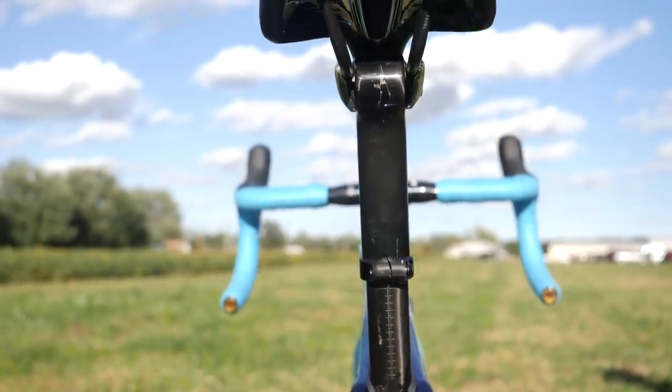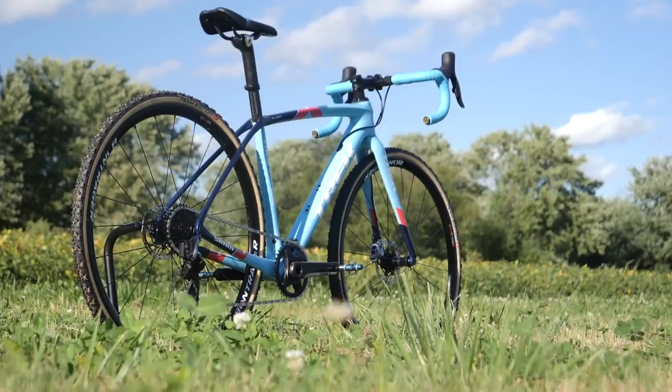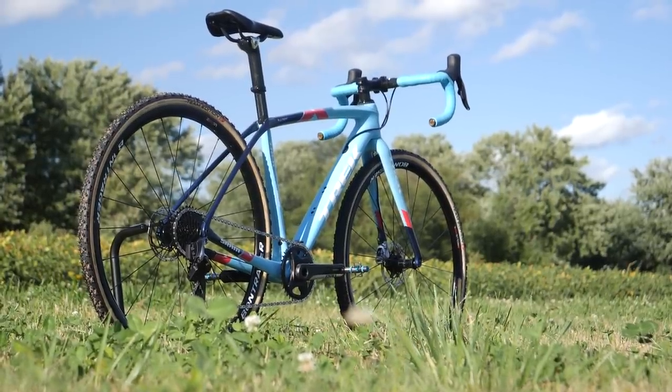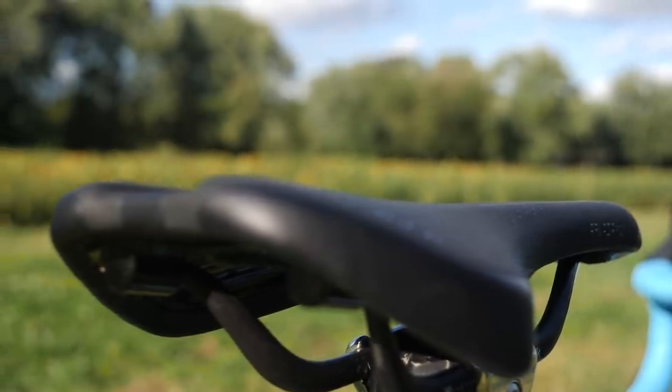Moving on up, this is Trek's proprietary seat post design which goes over the actual frame set here. It's a one bolt seat post clamp and it's connected to a carbon fiber Arvada Pro Bontrager saddle.